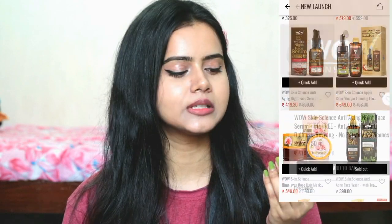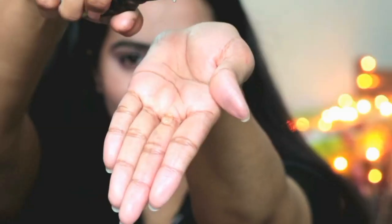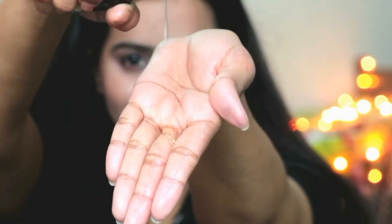Now let's talk about who can use it. This is an Anti-Aging Night Face Serum, so basically you have to use it at night. But my skin is dry and I am in my early 20s — I still use it as well, because it provides a lot of radiance to your skin. So I like it, that's why I use it.